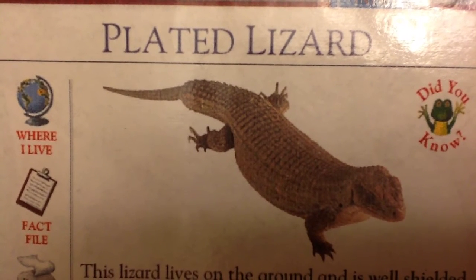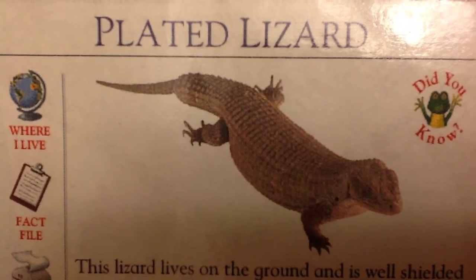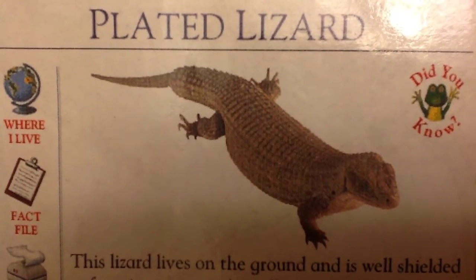Fact file. Size: up to 28 inches long. Tail length is often double body length.